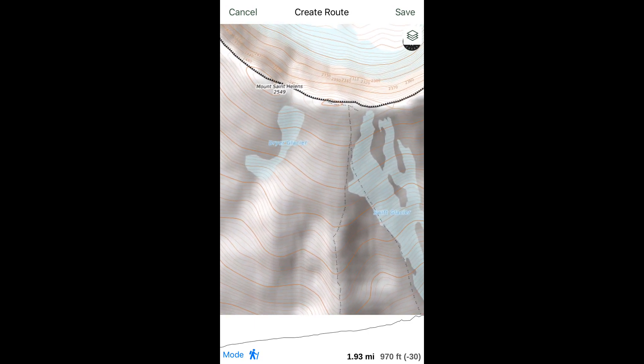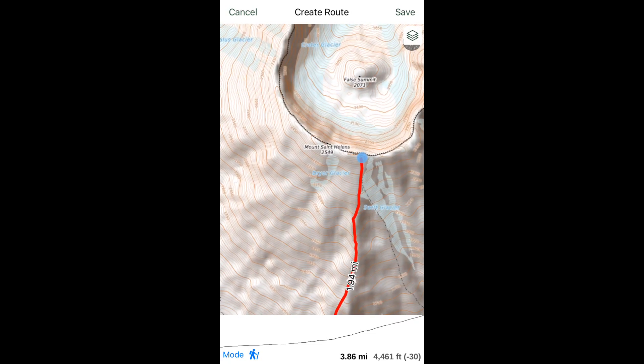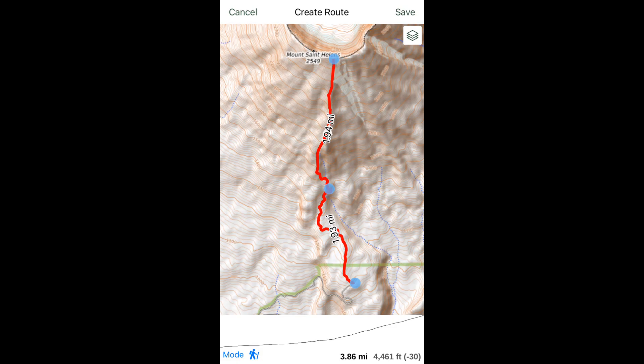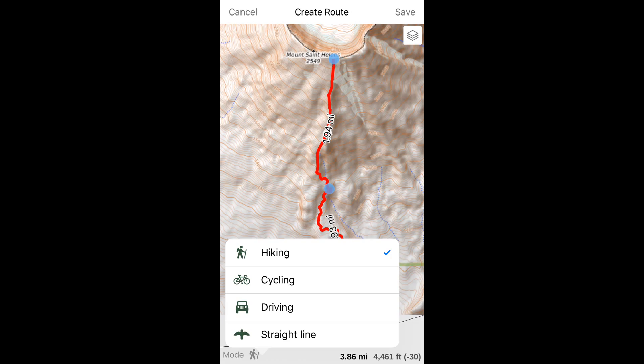Scrolling up to the top of the route and tapping once more, with just three waypoints we've made the entire hiking route from the bottom to the top of the mountain. Notice at the bottom we've got distance, vertical gain, and a slight elevation profile. The mode button on the bottom is set to hiking — tapping it brings up options for hiking, cycling, driving, and straight line. Straight line is as the crow flies, for times when you don't want to use the snap-to-trail function.